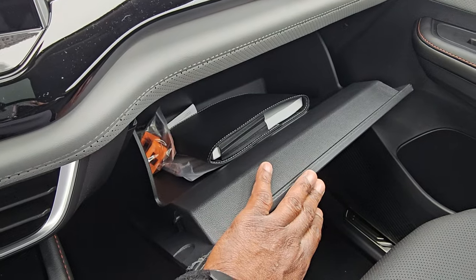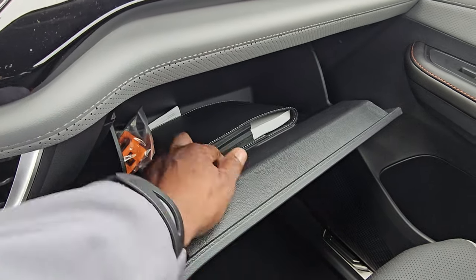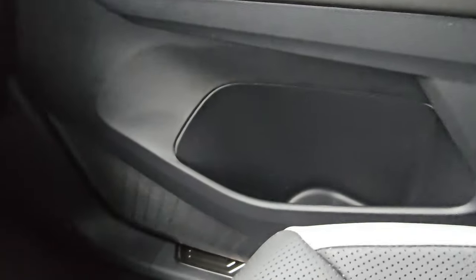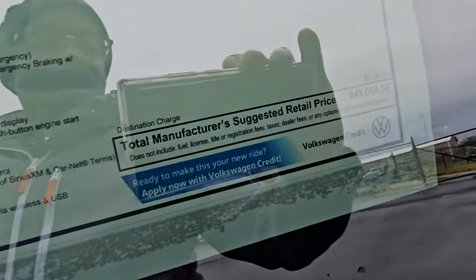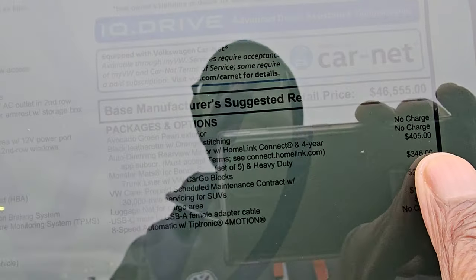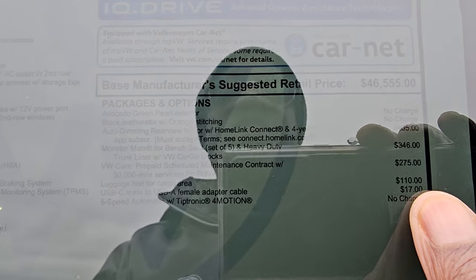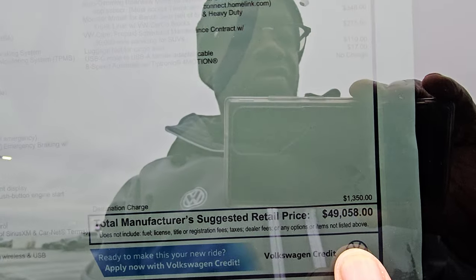On the passenger side, there's storage for manuals or in the glove box, seat belt clip protectors, and tire warranty. The passenger seat is manually adjusted, with seat back adjust and a pump-style height adjuster on this side. More bottle and cup storage here. This vehicle comes in at $49,058. Extras include $405 for the auto-dimming HomeLink mirror, $346 for monster mats, $275 for third-year prepaid maintenance, $110 for luggage nets, $17 for a USB-C adapter, and $13.50 for destination.